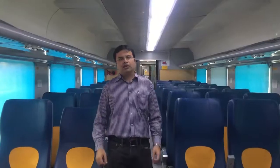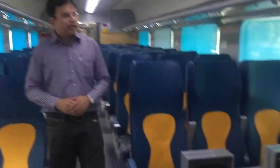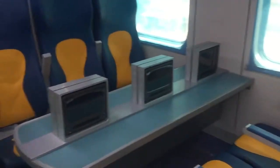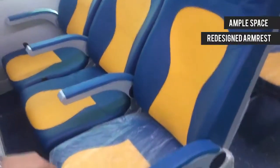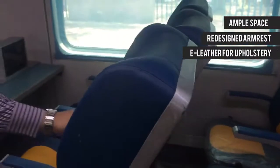We are inside the non-executive chair car of the Tejas Express. If you look at the train itself, there is a 3x2 seating configuration. Each seat has ample leg space and there is a good arm rest. The seat has proper leather fittings.